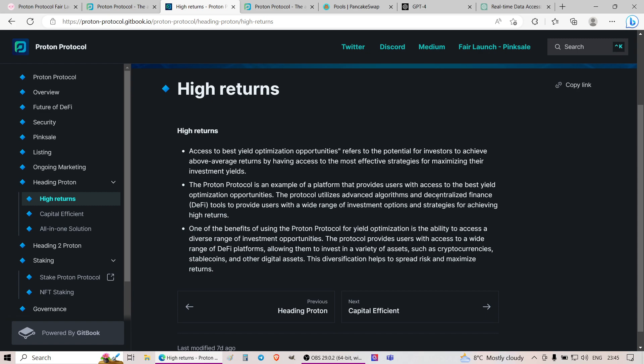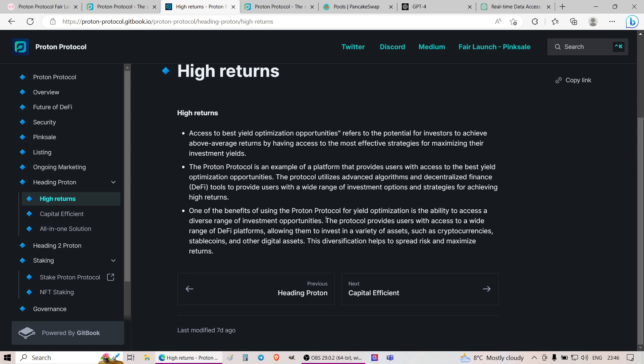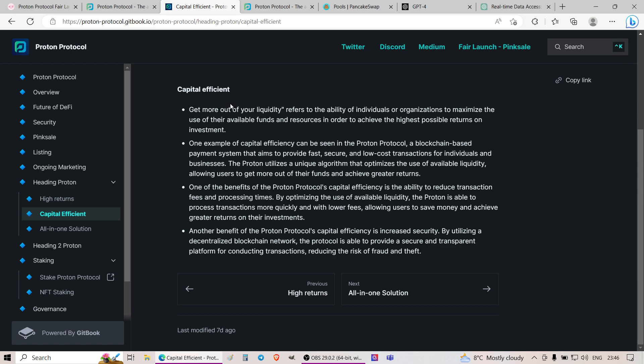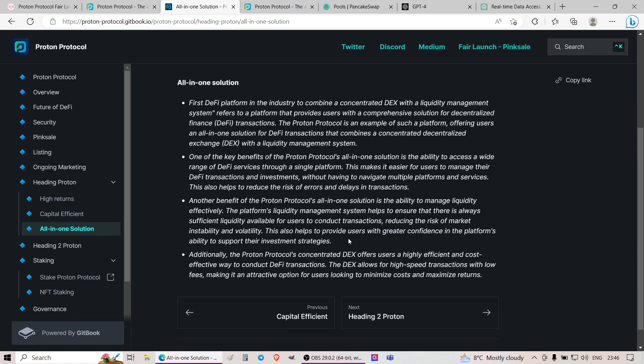Proton Protocol is presented as a platform providing users access to the best yield optimization opportunities, utilizing advanced algorithms and DeFi tools to offer a range of investment options. One benefit is access to a diverse range of investment opportunities across a wide range of DeFi platforms, allowing investment in a variety of assets such as cryptocurrencies. They also talk about capital efficiency — you'll be able to get more out of your liquidity through their all-in-one solution.